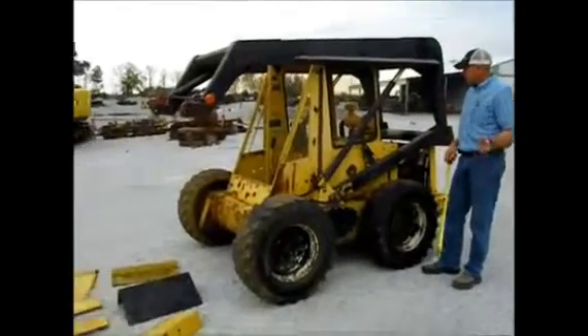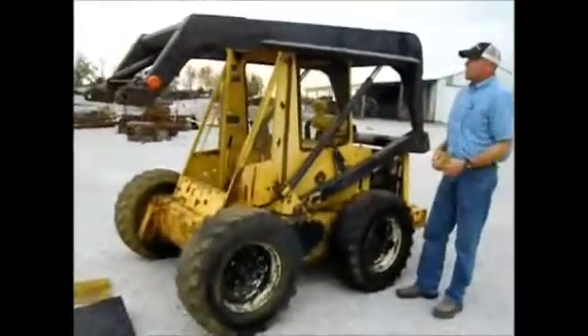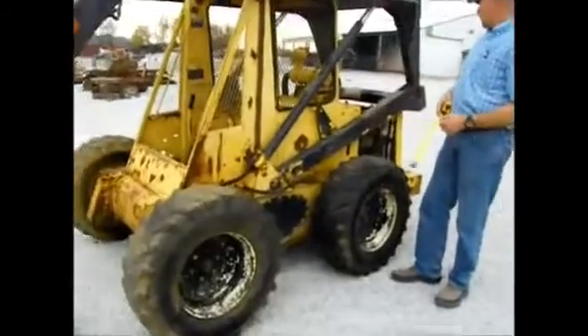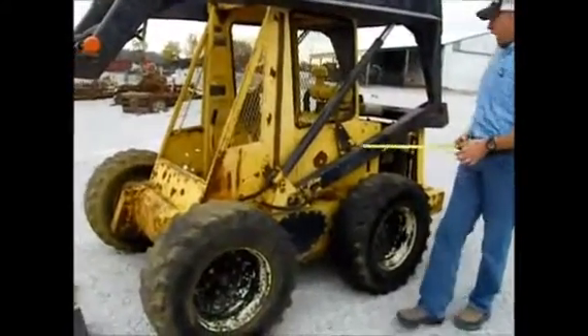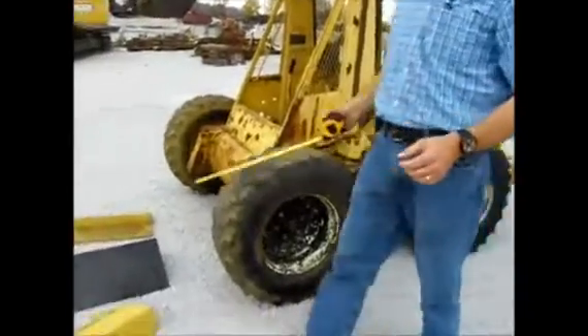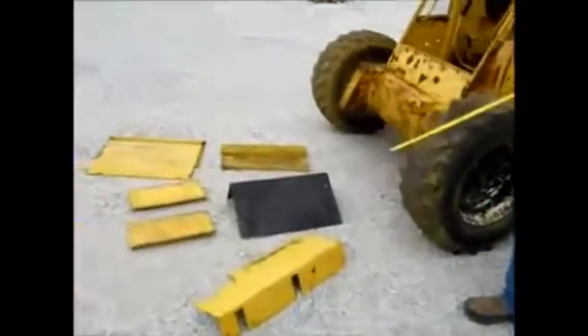Here we got an L35 skid steer loader. It's been setting and they started to work on it. It is a gas motor, a Wisconsin gas motor, and they had the shields all off. I didn't want to bolt things back because I wanted you to see what you had here.